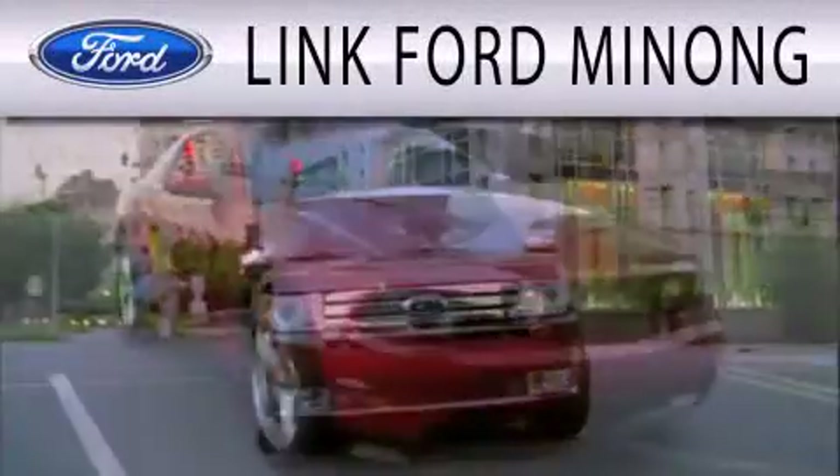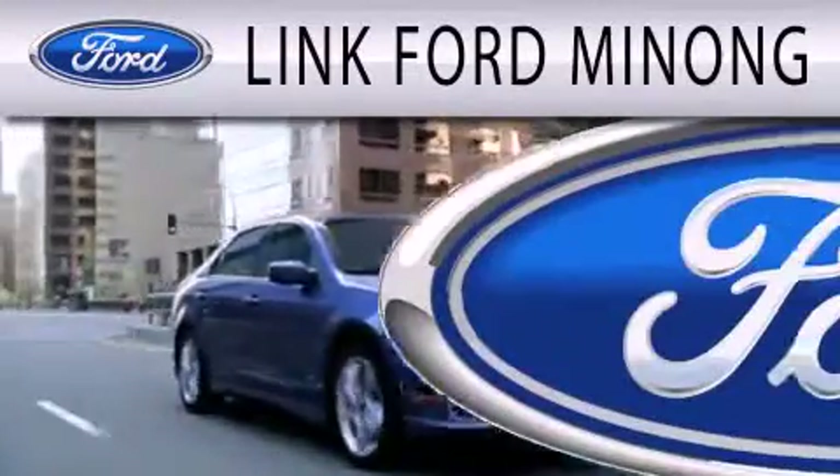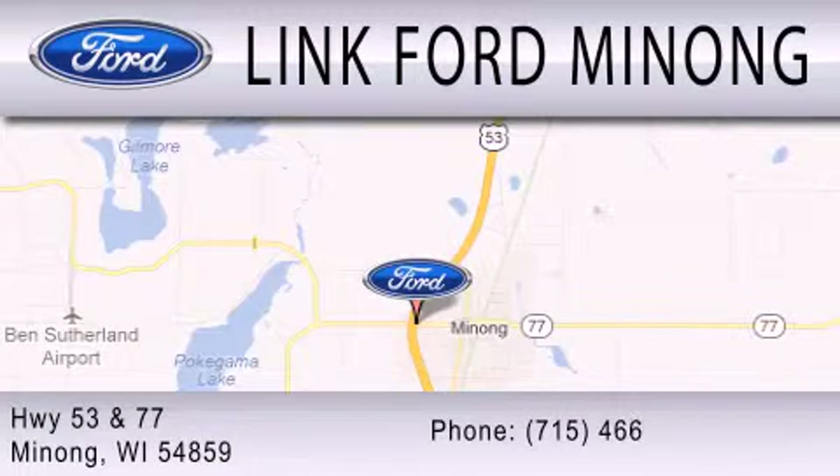Link Ford Manong is dedicated to doing everything possible to ensure the experience you have selecting your next vehicle is as pleasant as possible. We are located at Highway 53 and 77 in Manong.